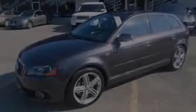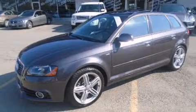Discerning drivers will appreciate the 2011 Audi A3. This four-door, five-passenger hatchback just recently passed the 20,000-kilometer mark.